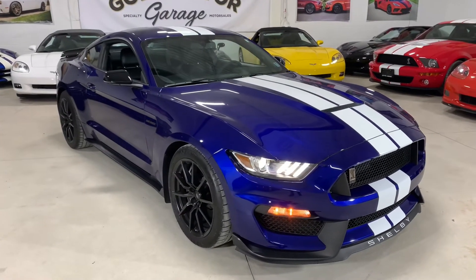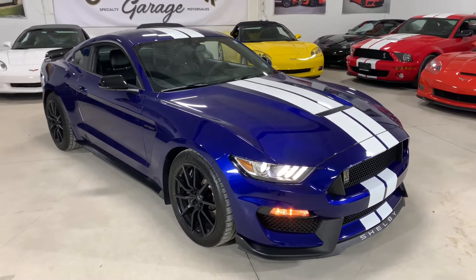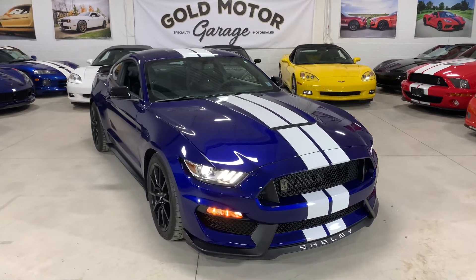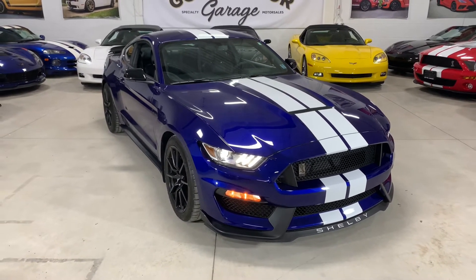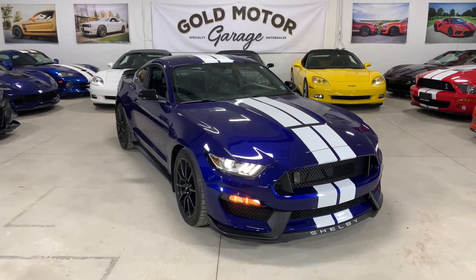The 2016 Shelby GT350 in deep impact blue with the white stripes, just shy of 25,000 kilometers. This is a very well maintained, well cared for car in fantastic condition, now available at Gold Motor Garage. Give us a call at 519-755-5523 or visit us online at www.GoldMotorGarage.com.